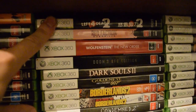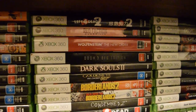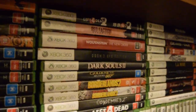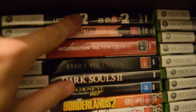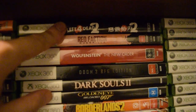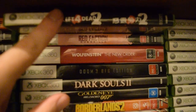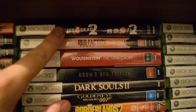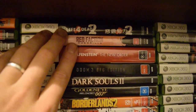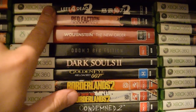Left 4 Dead 2 is another one that originally wasn't allowed to be released in Australia without changes, so my copy has Japanese writing on it. I can play that one without any mods and with red blood — because they changed it to green in Australia and also made the bodies disappear as soon as they're done away with. So I had to have a proper copy of that one.